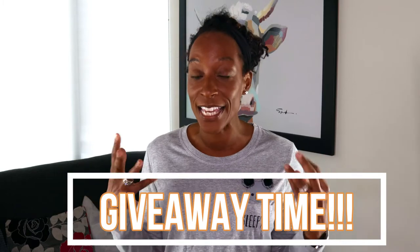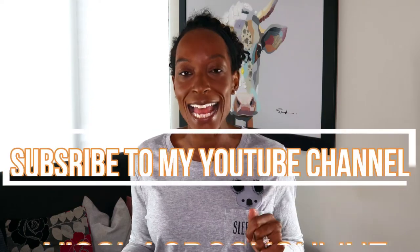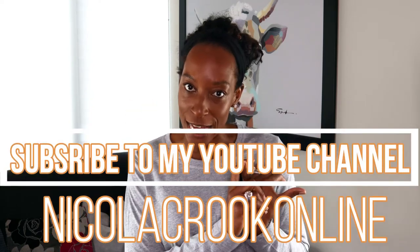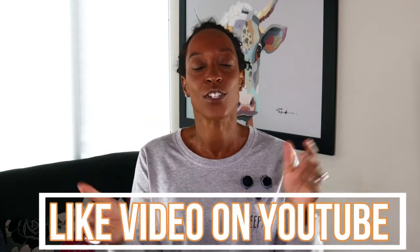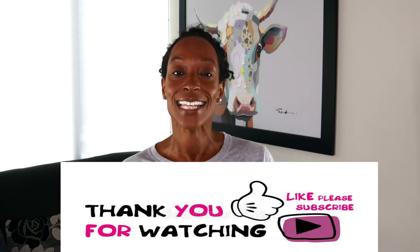Thank you for getting to this point in the video. The giveaway is: you can win a pair of pajamas of your choice and a pair of slippers of your choice. To enter, subscribe to the channel, like this video, and comment below in the YouTube comments section. At the end of November we will be choosing a winner from all the comments. Thank you for watching - if you liked this video please like and subscribe, and until next time, thanks and goodbye.